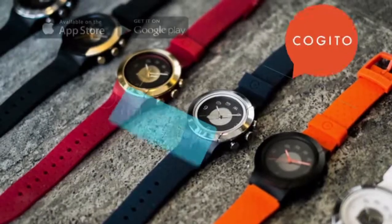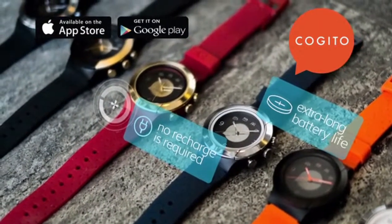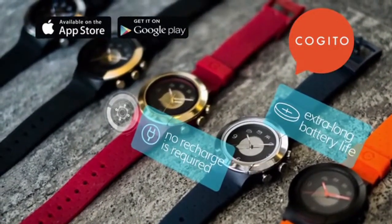Cogito Fit puts fashion and fun ahead of technology while keeping the cool features you love the most. The watch should always accurately give time, and a connected watch should give you the option of connecting your life the way you choose. Our team has prepared great perks for you and your friends to enjoy before anybody else. Thank you for your support and we look forward to delivering a fantastic Cogito Fit to you in the coming months.